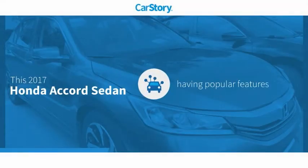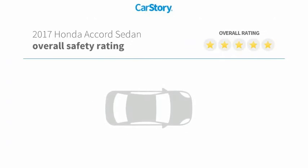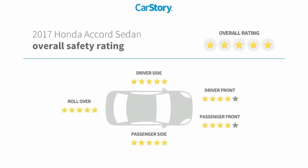Car Story Research indicates this vehicle as having valuable features in high demand and has been listed as an IIHS Top Safety Pick with these ratings.